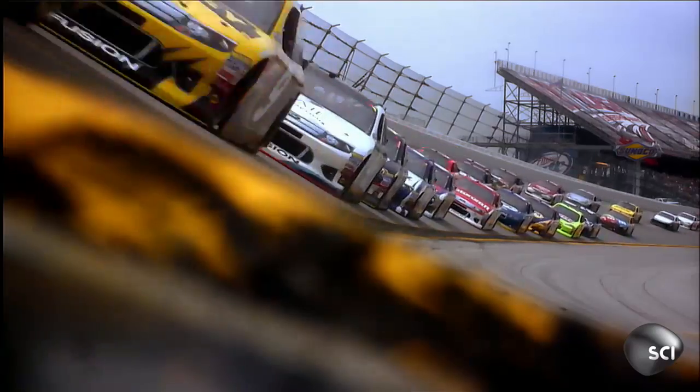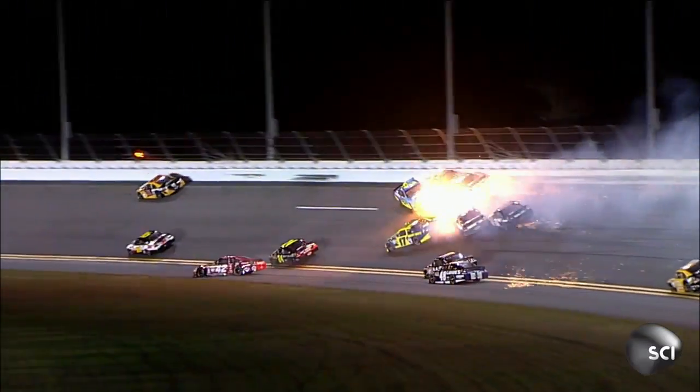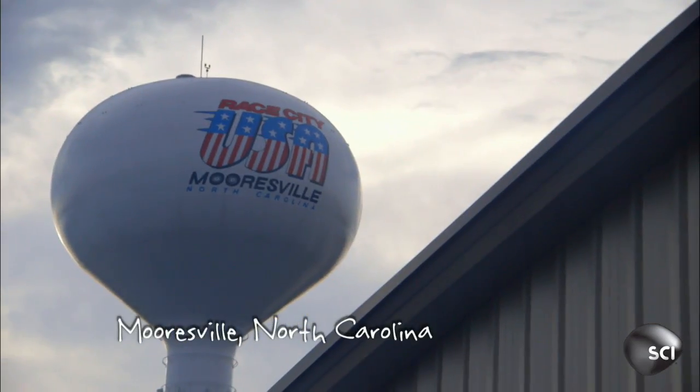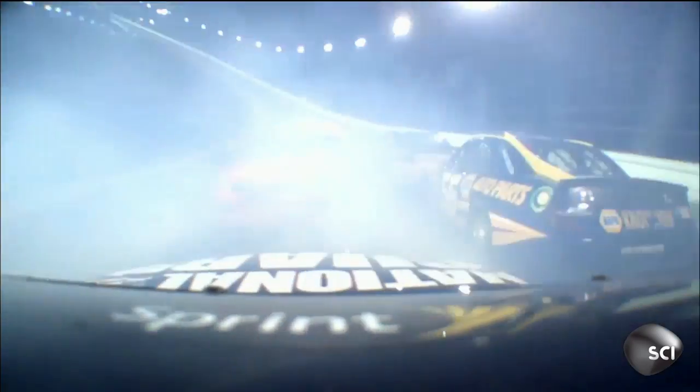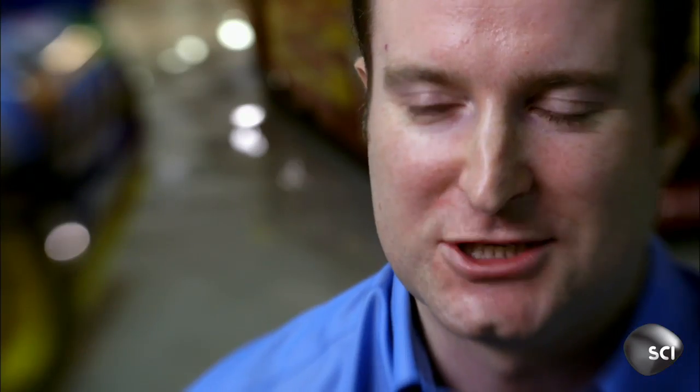But these cars need new parts as fast as they can destroy them. So Thomas Delange, head of aerodynamics at Penske Racing, is taking 3D printing to the next level. NASCAR is known for beating and banging — cars hitting each other, bending sheet metal.